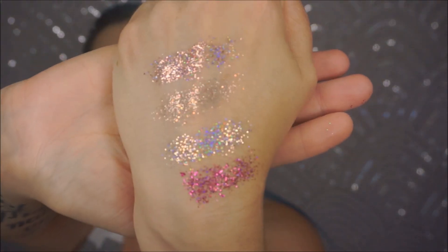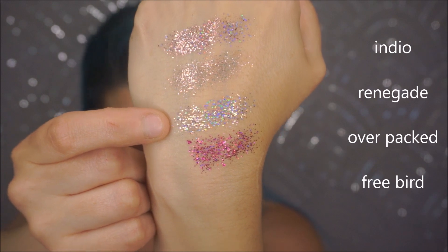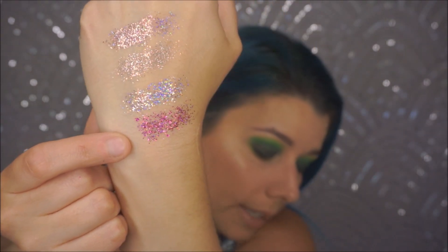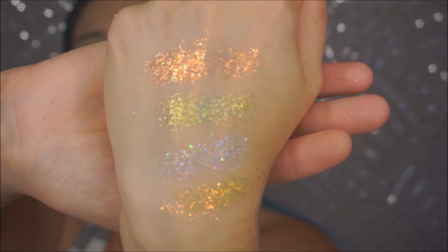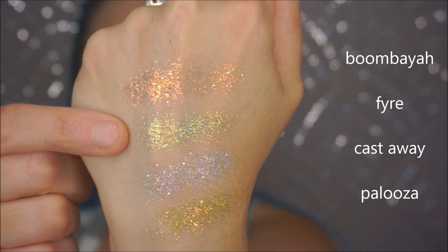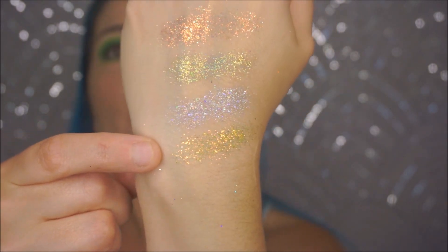So from top to bottom on the first row we've got Indio, Renegade, Overpacked, and the pink one is Freebird. Renegade has a bunch of different sized glitters so the effect is slightly different, but you can't really see unless you look really close. On the next row: Boombaya, Fire (the second green one), the lavender shade is Cast Away, and the gold shade is Palooza — which reminds me of Lollapalooza.